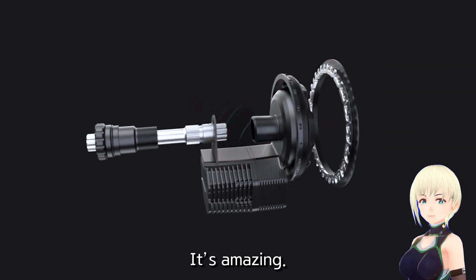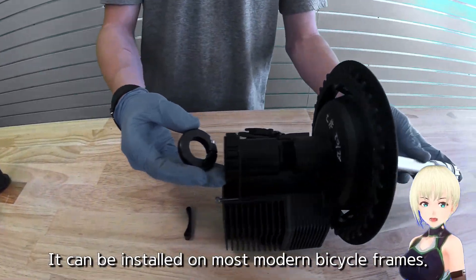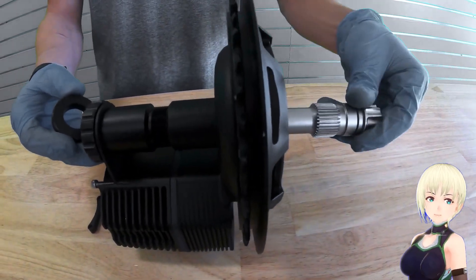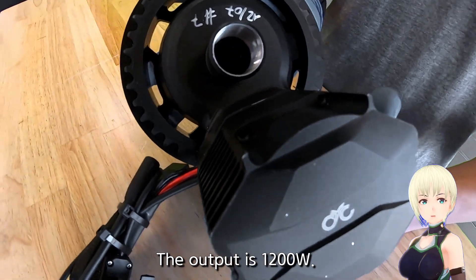It's amazing. Unlike Beifeng, it uses a press-fit frame design and can be installed on most modern bicycle frames. This motor has a very radiant design, with an output of 1,200 watts.